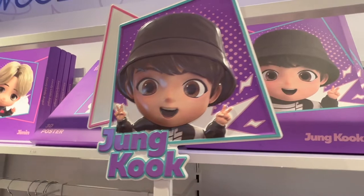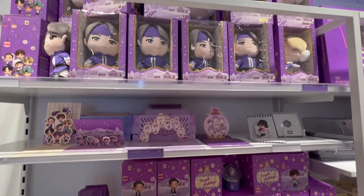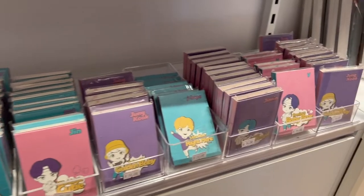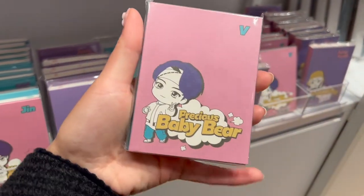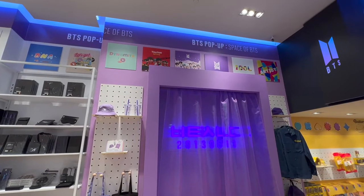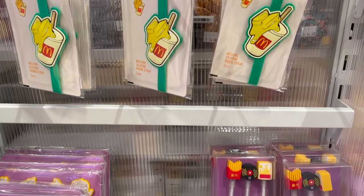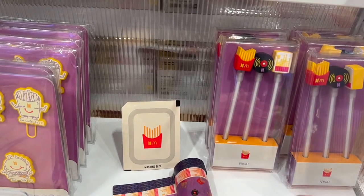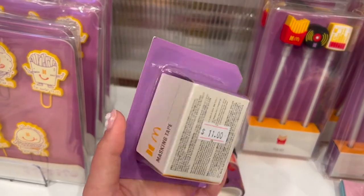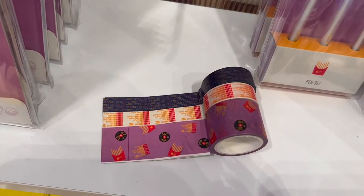There was this whole purple area with all the different member Tiny Tans — they're so cute — with plushies up top and stationery down below, including all of the member little notepads. Then just as I was about to walk out of the store, I also found this McDonald's section, which is so cute. I really loved the McDonald's and BTS collab from a couple of years ago, so I got some of that merch as well.